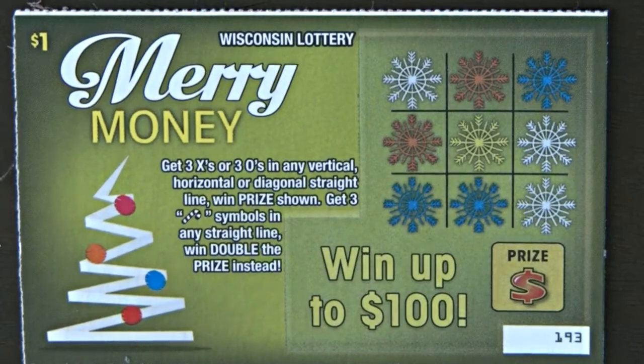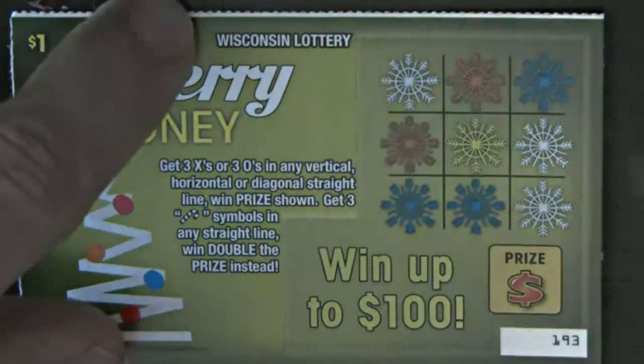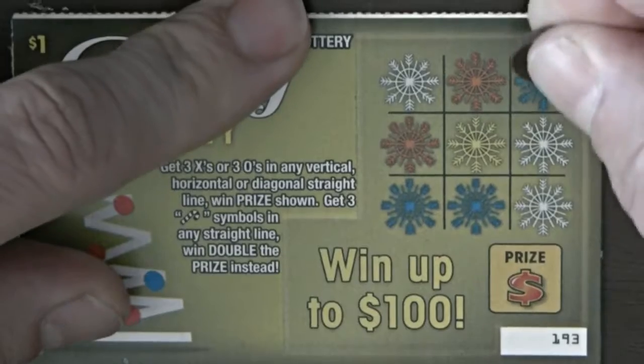Woohoo! So let's see if I won. I need X's and O's. Alright, let's go.